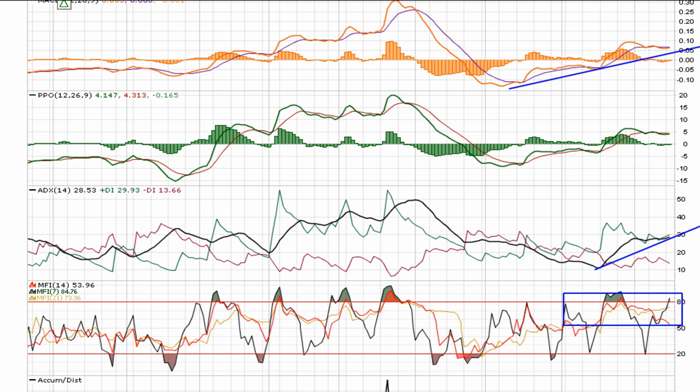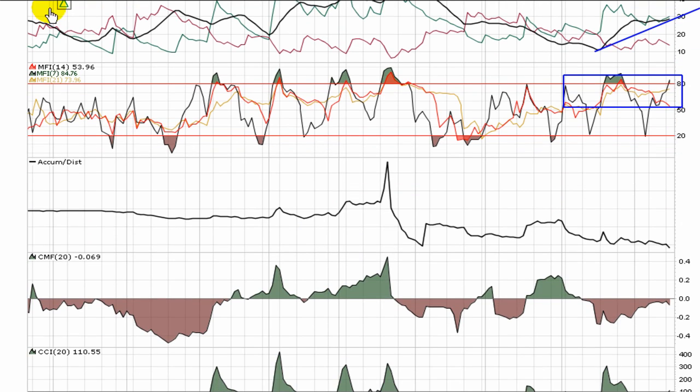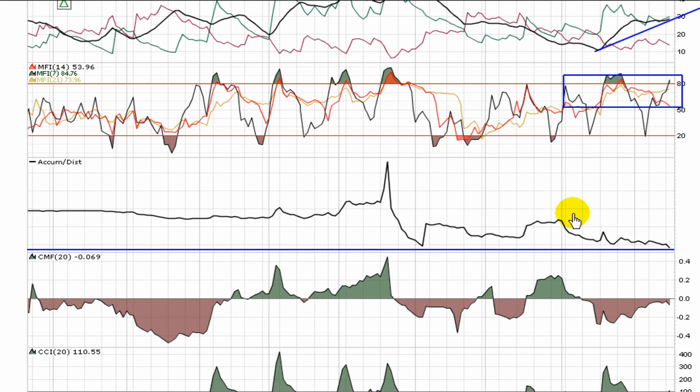The money flow index is holding a bullish position. As with most indicators, you want to see it trending in the upper half to be considered bullish. Accumulation distribution is actually not in a great position — in a little bit of a downward trend, it has basically flatlined over the course of three or four months. But over the last month and a half, it does look like there's a little bit more selling pressure than buying pressure.